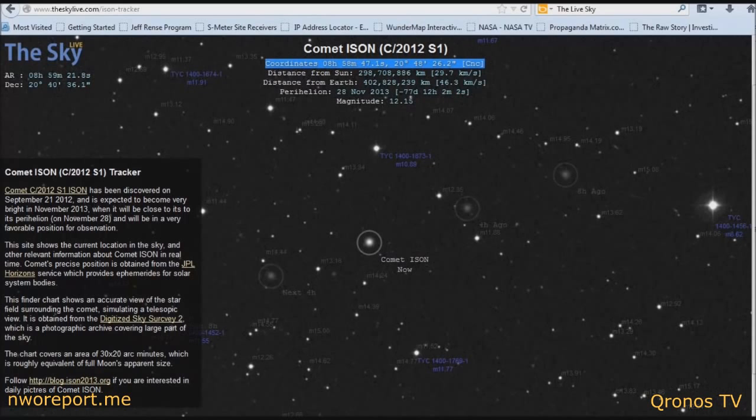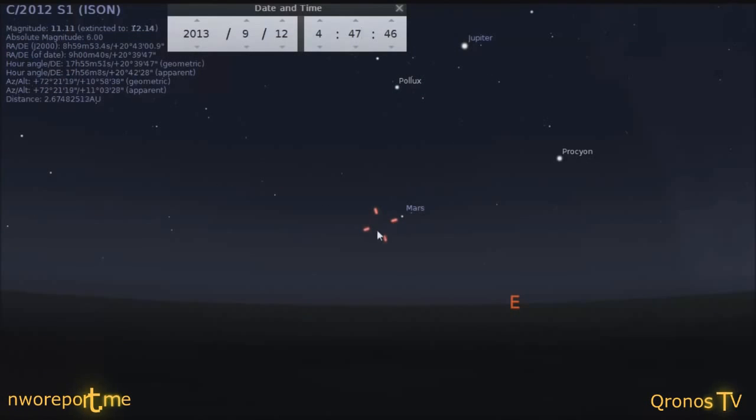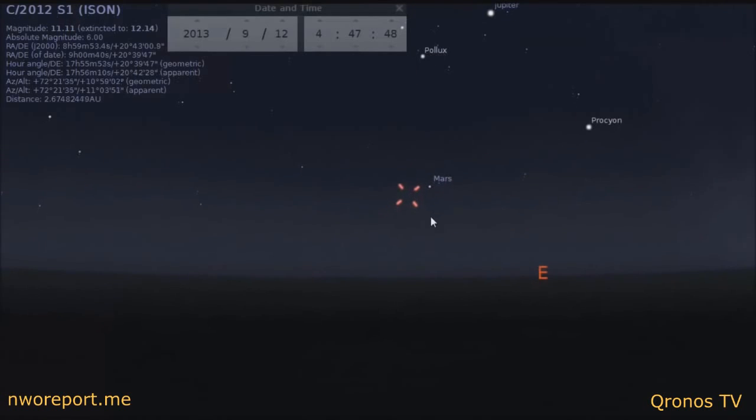calibrated your telescope, and it will take you right to those coordinates and right to ISON. You'll then be able to view ISON in real time. That's how you go look at it.